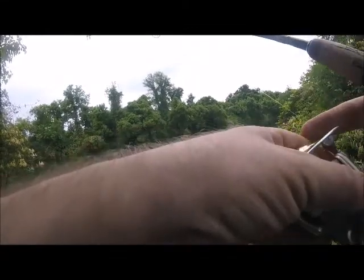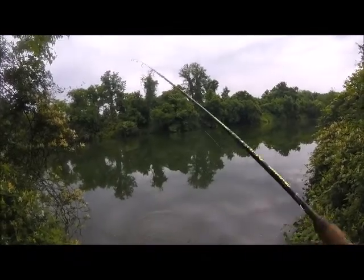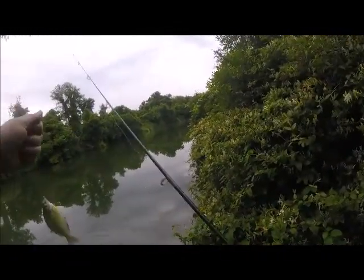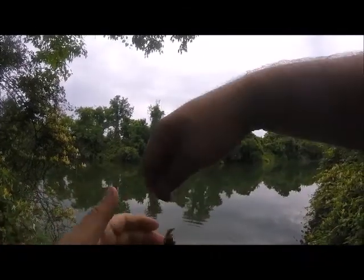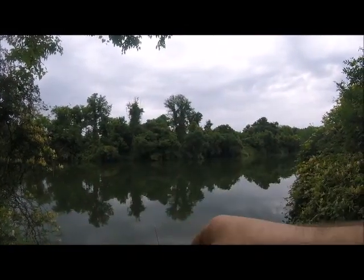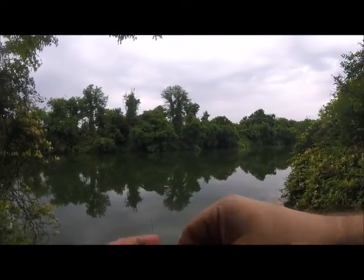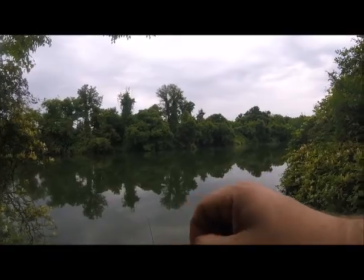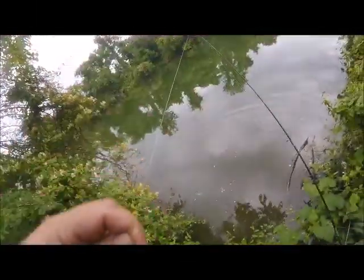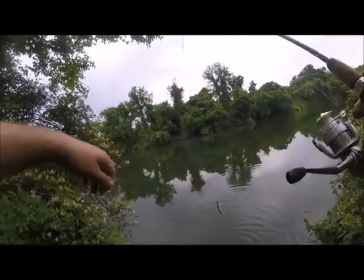Fish on! Nah — little bait fish. He might end up being bait. Nope, go on, be lucky buddy.